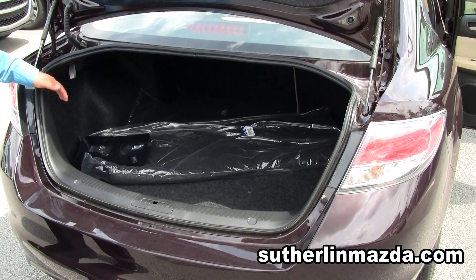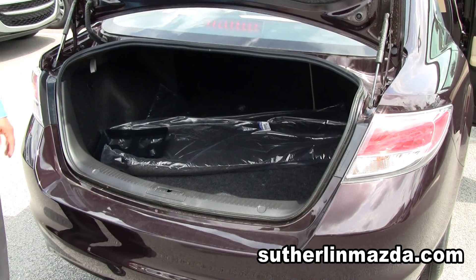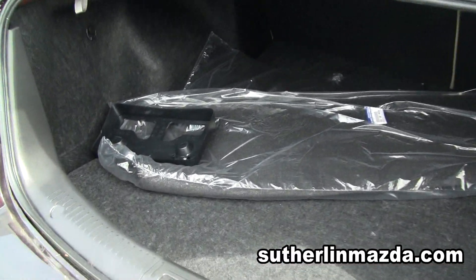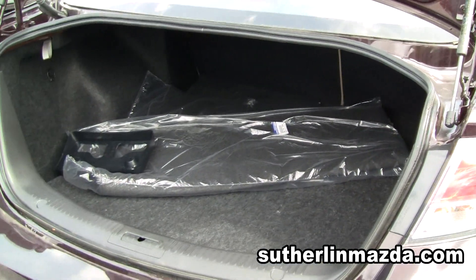On the Mazda 6 you get plenty of cargo space — basically for grocery stuff, briefcases, luggage and stuff like that. You can fit everything in this car.